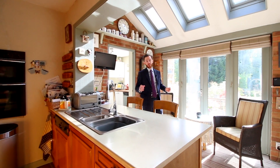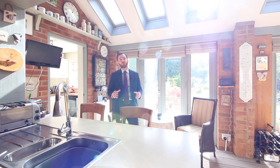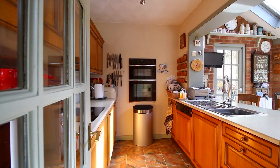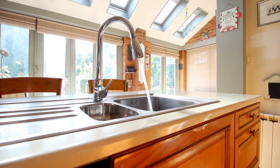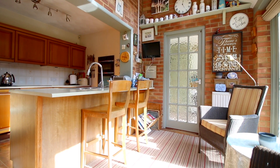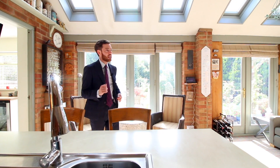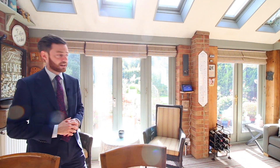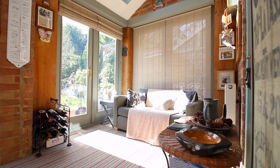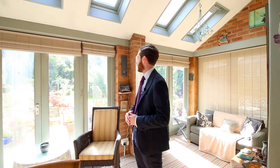Here we are at the rear of the property where it has been extended. Great use of space with the kitchen, with a breakfast bar and a seating area here. There have been historic plans drawn up for a double storey extension at the back as well — just something to think about — but a fantastic space to read a book, enjoy a glass of wine and look out onto your rear garden.